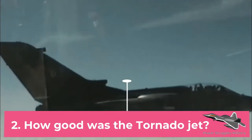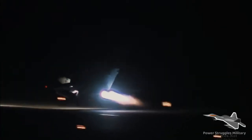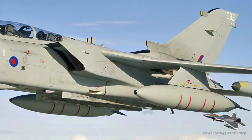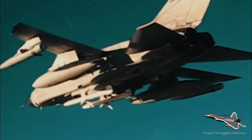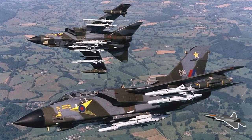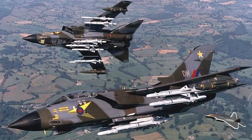Fact 2: How good was the Tornado jet? It provided a world-beating capability to fly in cloud, at night, at 250 feet, undetected by enemy air defenses. Because of the nuclear threat, the Tornado could fly old school if its avionics systems went down, with crews using a map and stopwatch as well as night vision goggles if conditions required.